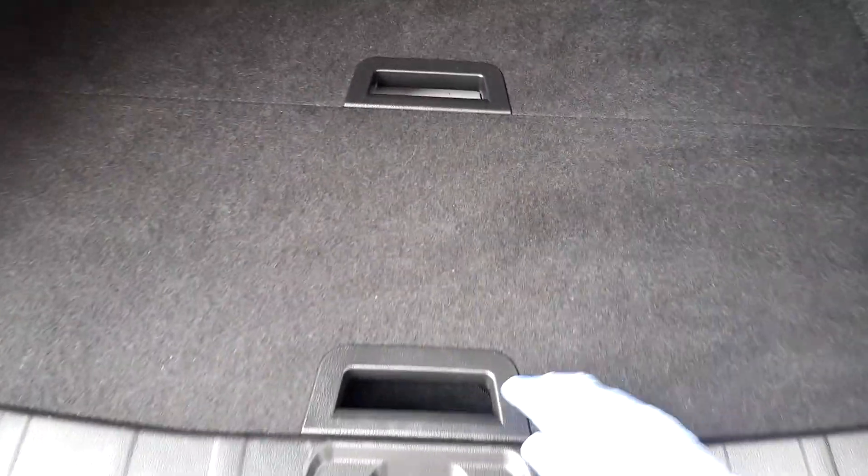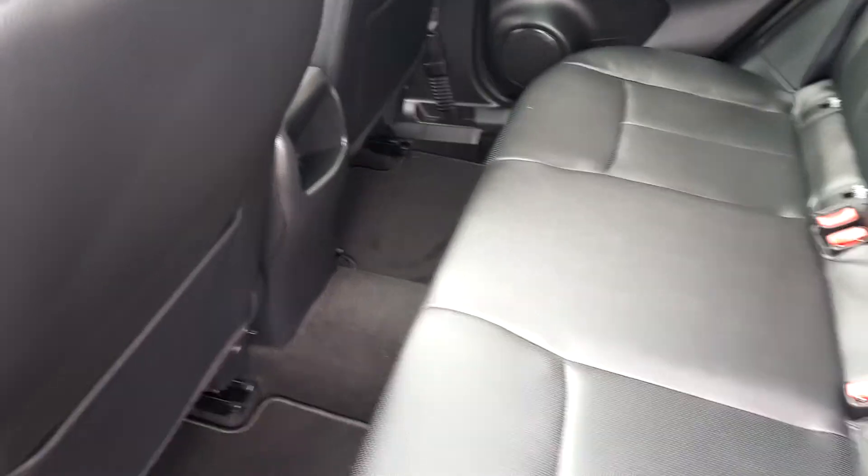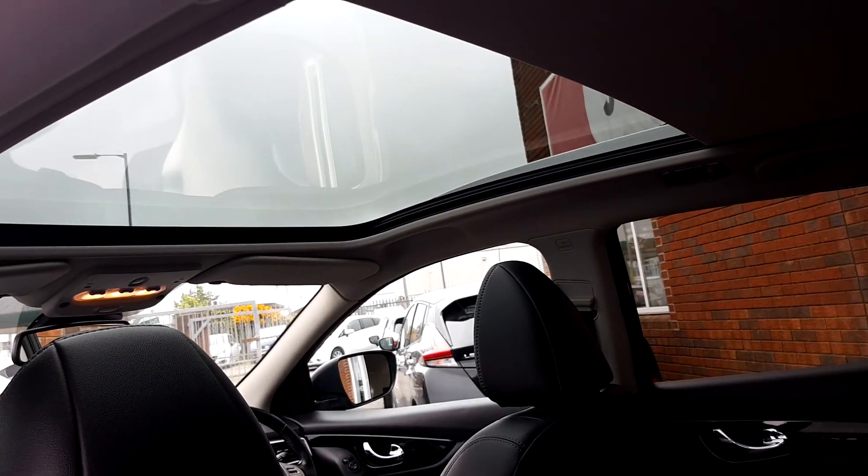Really good size boot on the Qashqai with a boot divider as standard. Again, loads of room in the back. You can see the full leather interior and the moonroof with the electric blind.